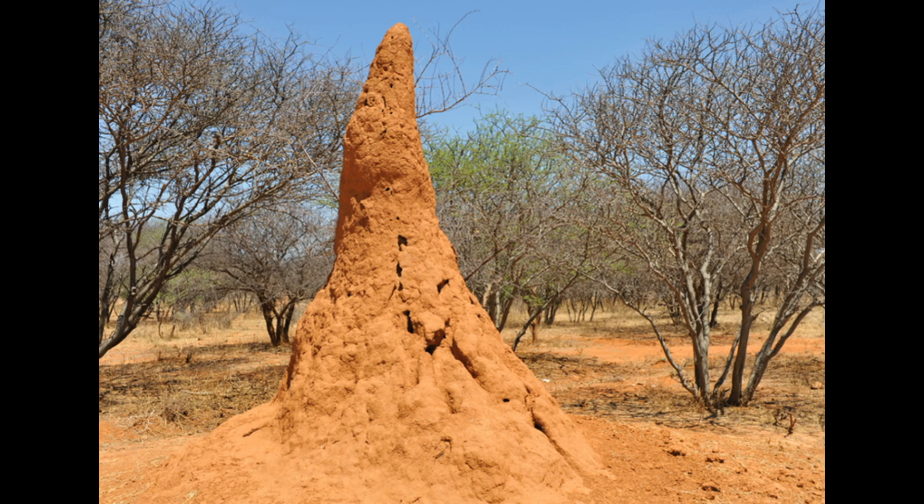Termites often construct their mounds in very arid environments, sometimes in deserts. In these environments, a centralized location of protein-rich insects, trapped water, and nutritious mushrooms will make these termites a keystone species.